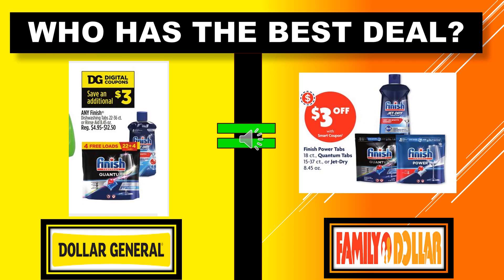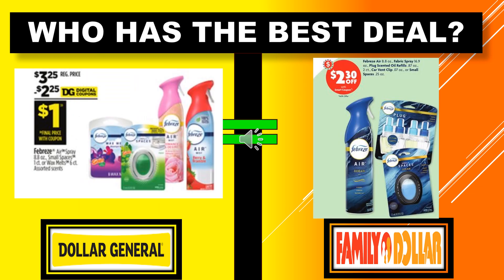Who has the best deal with the Finish Dishwashing Tabs or Rinse Aid? Dollar General has a $3 digital coupon and Family Dollar also has a $3 digital coupon off. So the price would be pretty close — I gave that one as both being pretty equal.